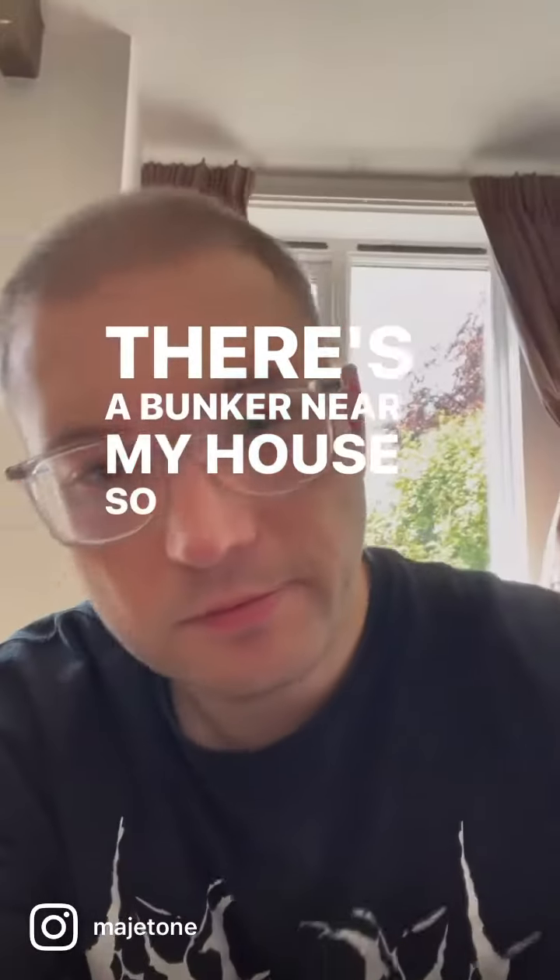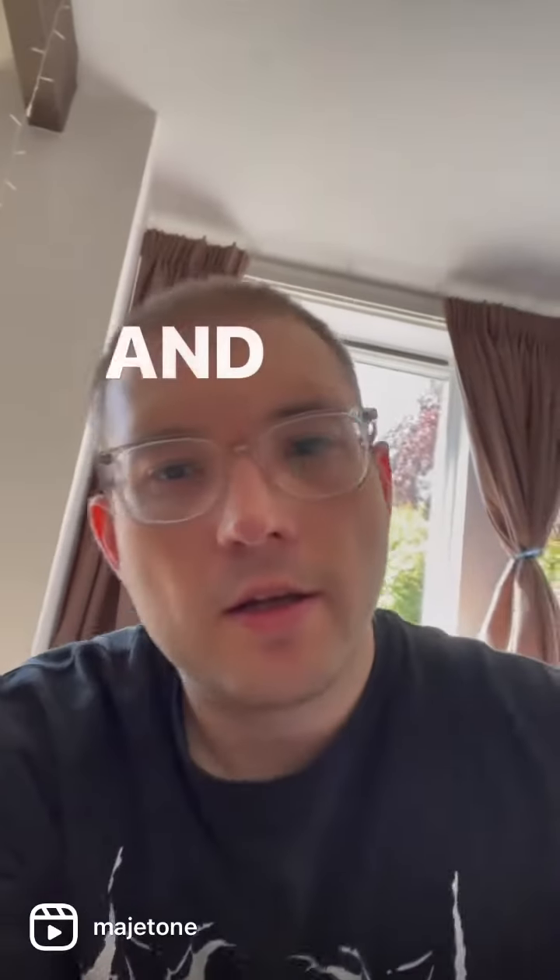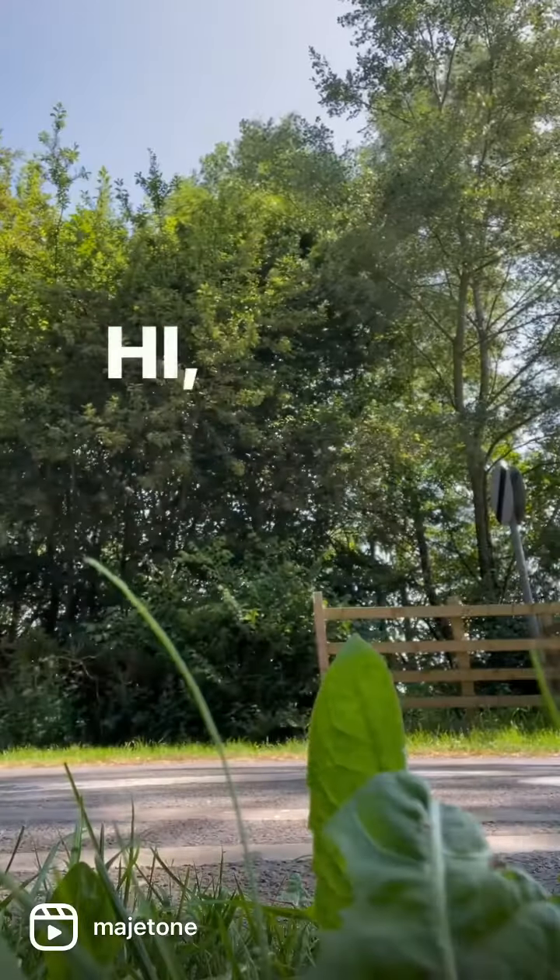There's a bunker near my house. I'm going to use my trusty Tascam and some balloons. Hiya.